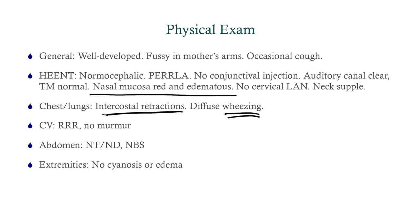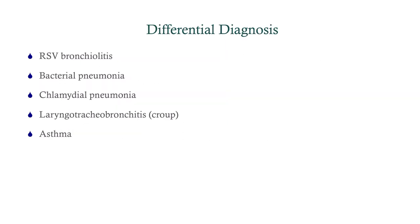For the differential, we have a baby with a cough, so we need to consider bronchiolitis. We'll also consider bacterial pneumonia, since a cough and fever should always prompt thinking about pneumonia. Chlamydial pneumonia is a possibility in an infant. Croup is less likely — that's more of an upper respiratory tract issue. And asthma can certainly cause a cough in children, but typically not a fever.